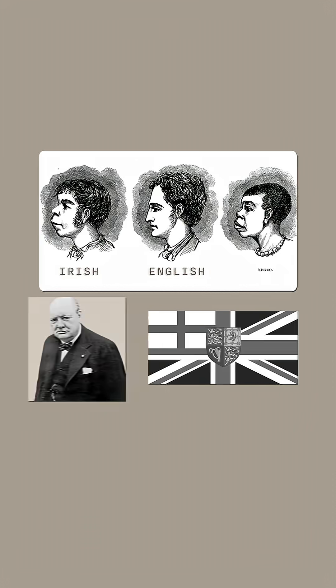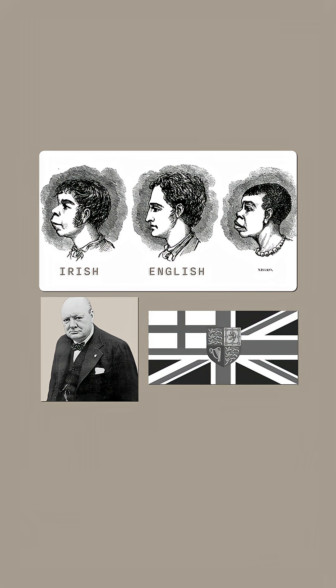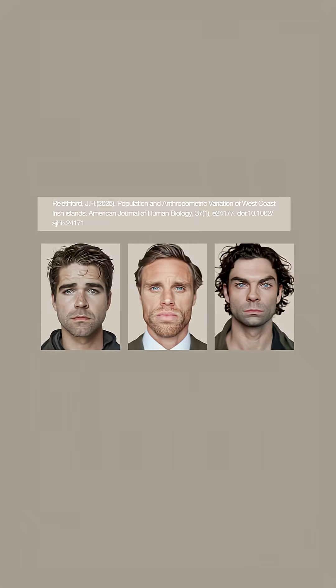Two average faces — one English, one Irish. Which is Irish? Most people pick the left, and they're right. But why? In the 19th century, illustrations exaggerated the Irish as coarse and the English as refined. But is this difference real?